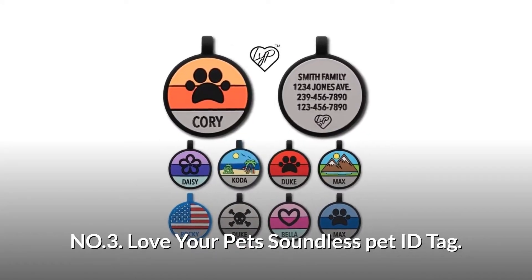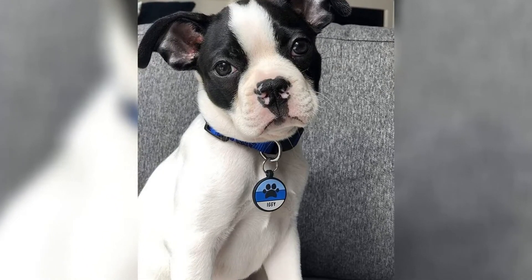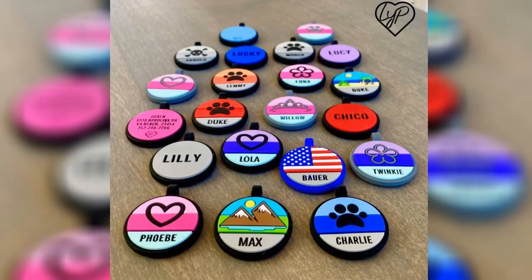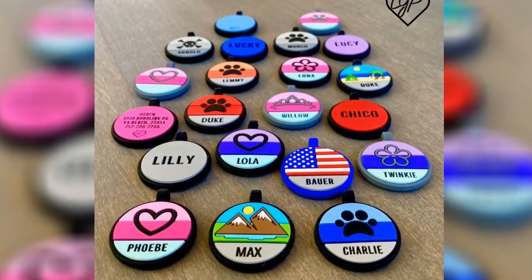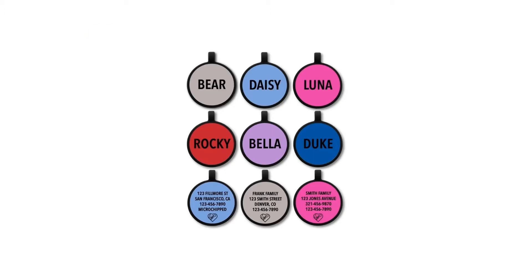Number 3: Love Your Pet's Soundless Pet ID Tag. All tags include a split ring attachment for attaching to a collar. It has amazing design and quality. This pet ID tag is suitable for all sizes of dogs. Customize your tags with two-sided engraving and up to four lines of personalized text. It has easy-to-read engraving.